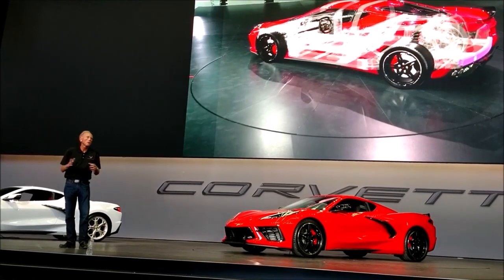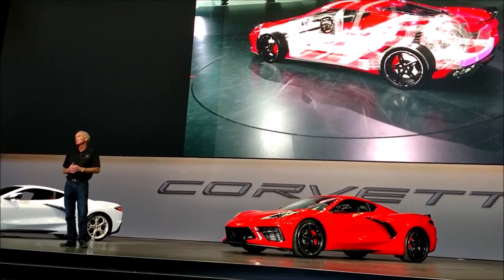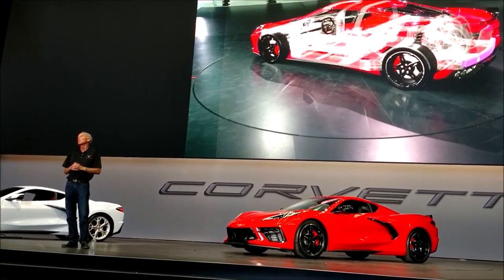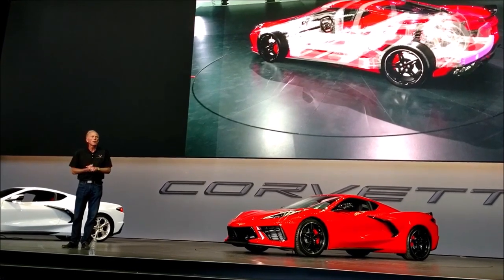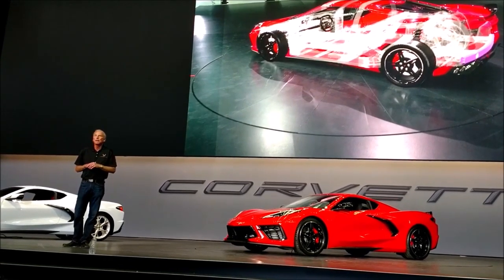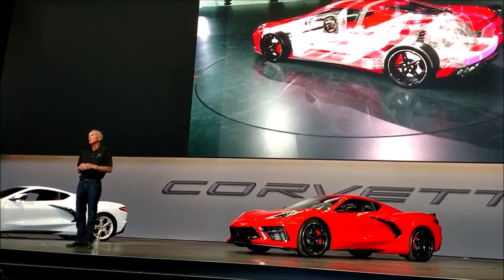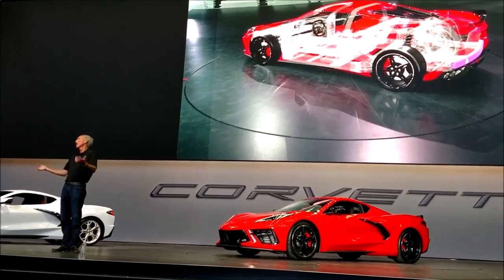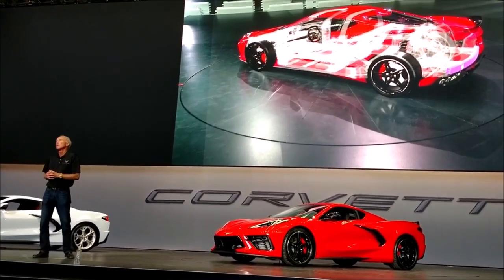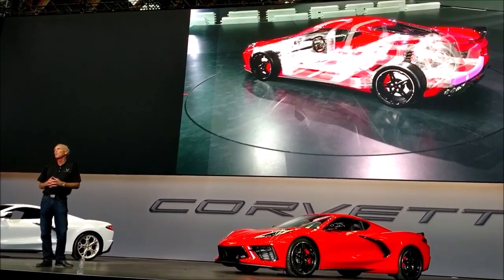We're very proud of the luggage volume we've accomplished and look forward to you guys being able to use this car in all the ways that you use it now. Super important that we keep that bandwidth — not just a pure track machine, but a great daily driver, great long-distance tourer. Want to make sure that you can travel in comfort and style and bring all your stuff with you. That's part of the lifestyle of owning a Corvette.